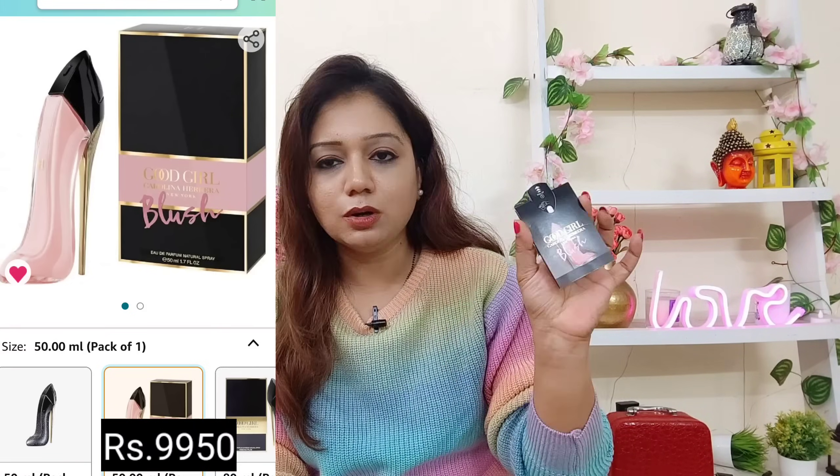This is Good Girl, Carolina Herrera, New York Plush. This perfume is to die for. If you have to buy an expensive perfume and invest, definitely go for this one. This is a small trial pouch but you can see the bottle — you get this bottle. I suggest it via Amazon and you can check reviews there too.